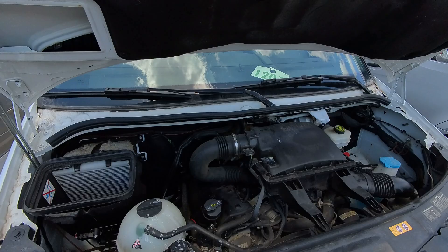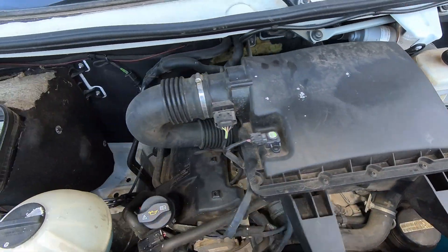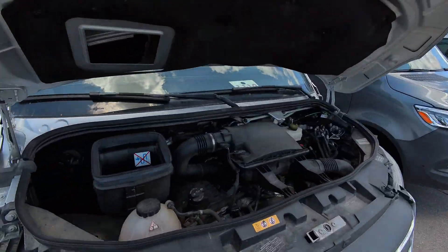The 642 is the 3-liter V6. Here's an older version of that same engine. There are a couple of changes to this one, but not much different on the 2013s compared to, say, 2008.